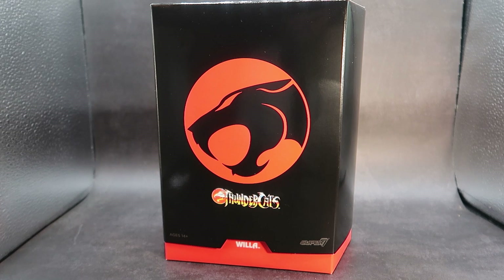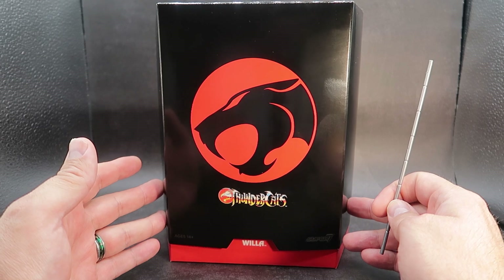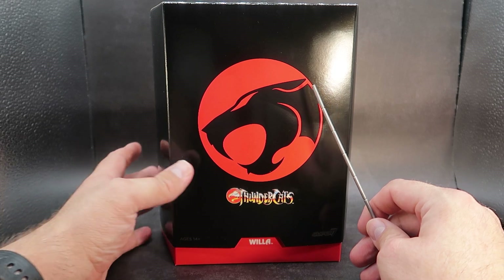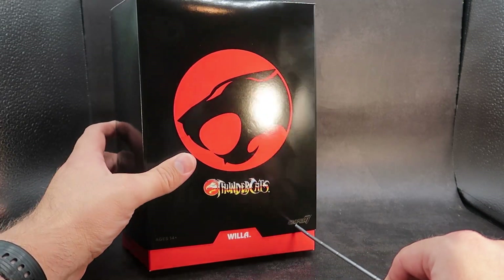She is the leader of the warrior maidens who live in the treetop kingdoms on Third Earth, and she made her debut in the episode The Trouble With Time — that's one of my favorite episodes — and she usually hangs out with her sister Neda. Taking a look at this awesome box, you have the standard Super 7 Thundercats Ultimates box with the nice black and the red Thundercats symbol.